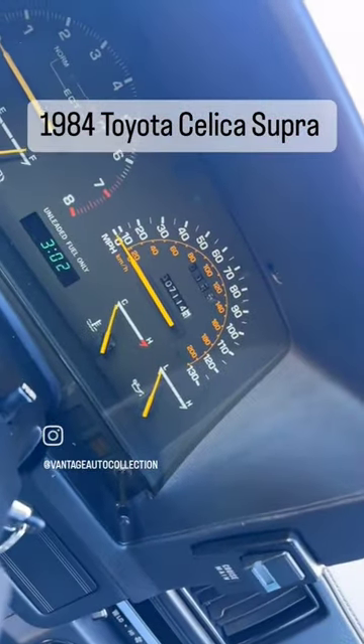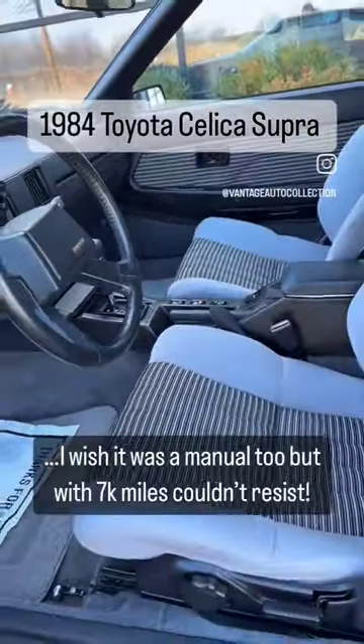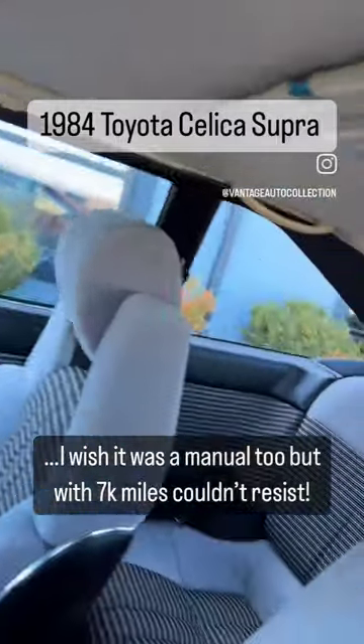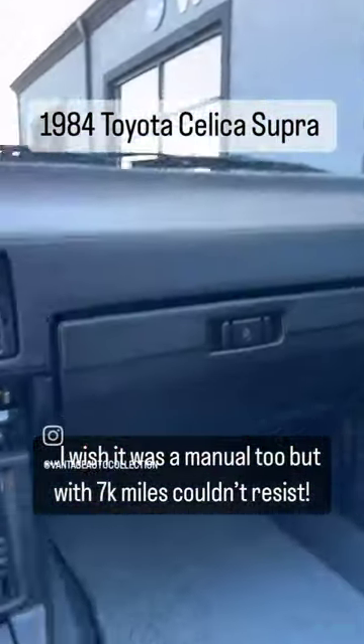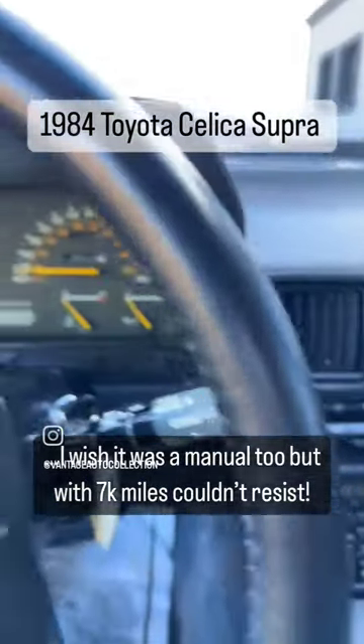7,114 miles on this Celica Supra. Look at that interior — it's even got a sunroof. Absolutely crazy car. If somebody wants to own one of the coolest 80s Toyotas out there, this is certainly it.